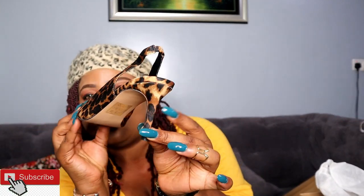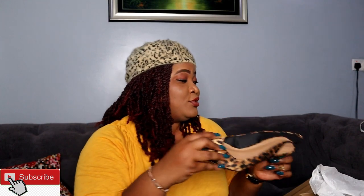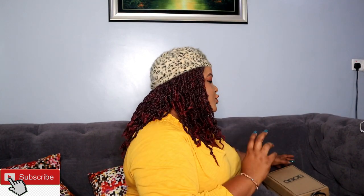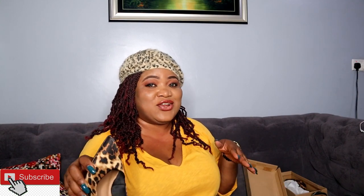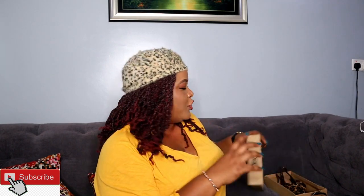The next shoe I got is this animal print low heel. It's a beautiful shoe and comfortable too — extremely comfortable. You know, I can even wear it with this beret I have on, with this top. When you just wear something like jeans or leggings, you know, I would totally rock it.